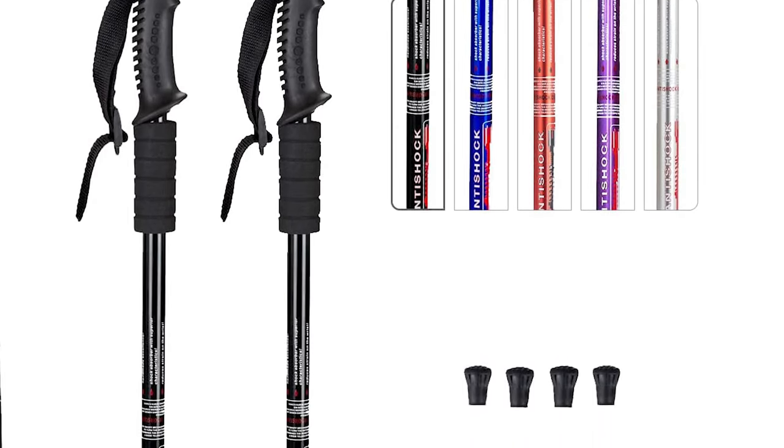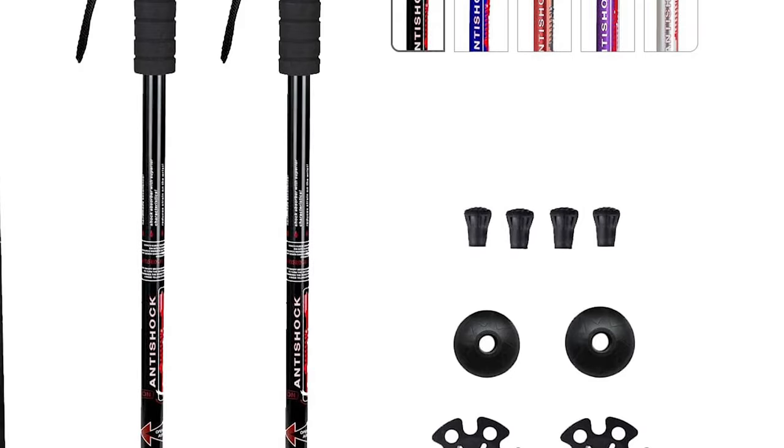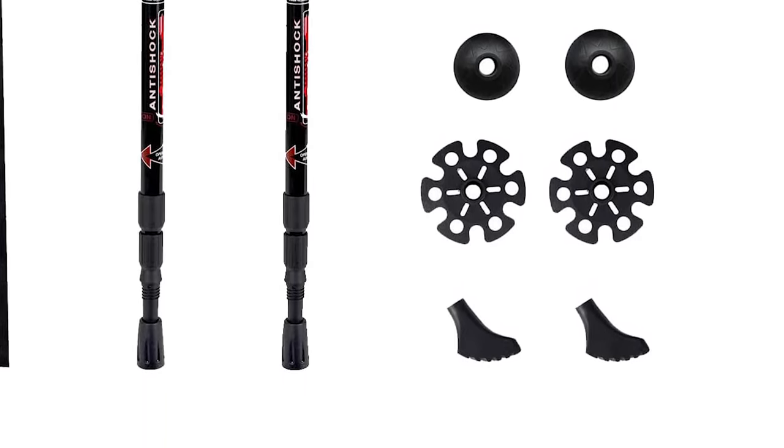The adjustable straps provide a secure and comfortable fit, and the 10-pack of replacement tips — including four trekking pole rubber tips, two boot tips, two snow baskets, and two mud baskets — makes the poles suitable for all road conditions.